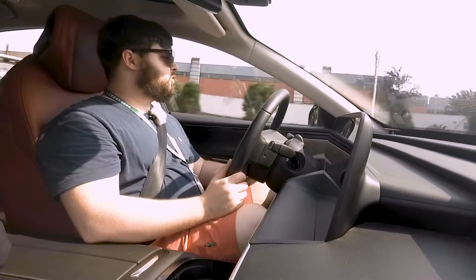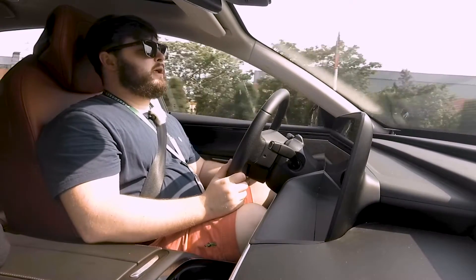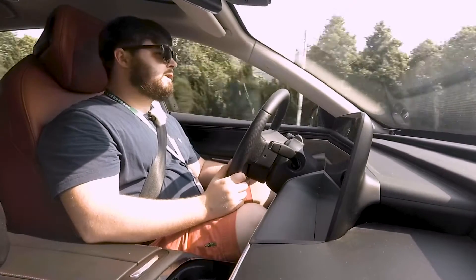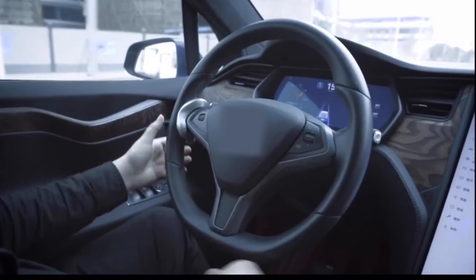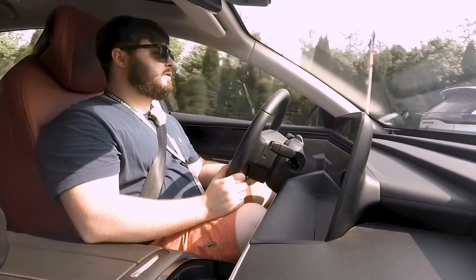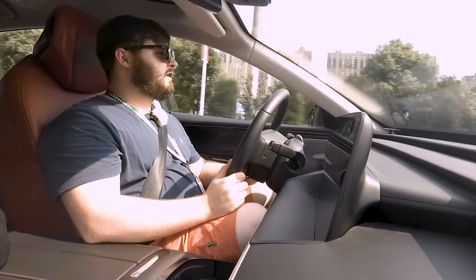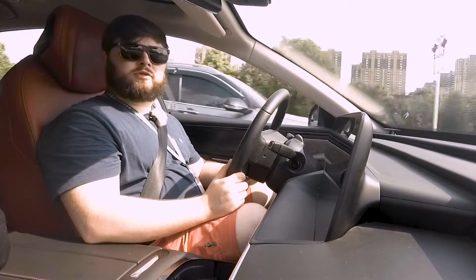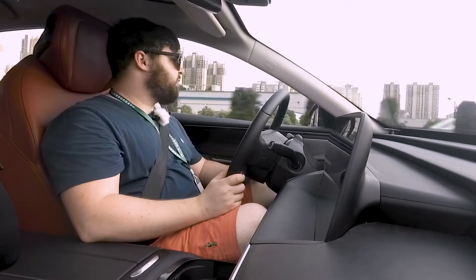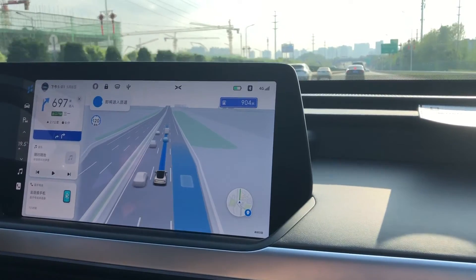I imagine why it asks you to shake the steering wheel is to make it harder to defeat the safety systems. In earlier self-driving or ADS car systems, you could buy clips or attach a weight to the steering wheel so you didn't have to keep your hands on it. But by requiring you to actually wiggle the steering wheel, you can't just rest something like a bottle against it to defeat the system. To turn it off, you just brake or pull the steering wheel more directly.